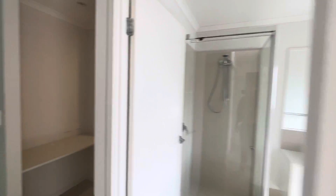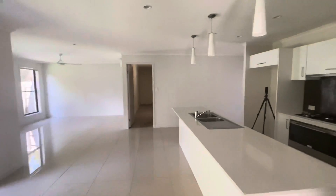I know this property definitely won't last long, so make sure to contact Code Property Group to book your inspection today. Thanks, guys.